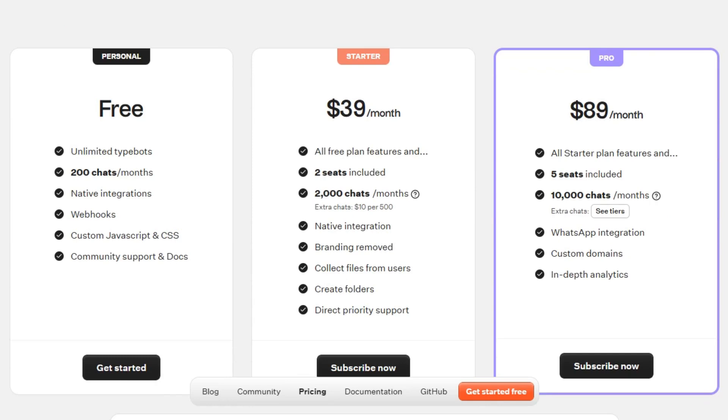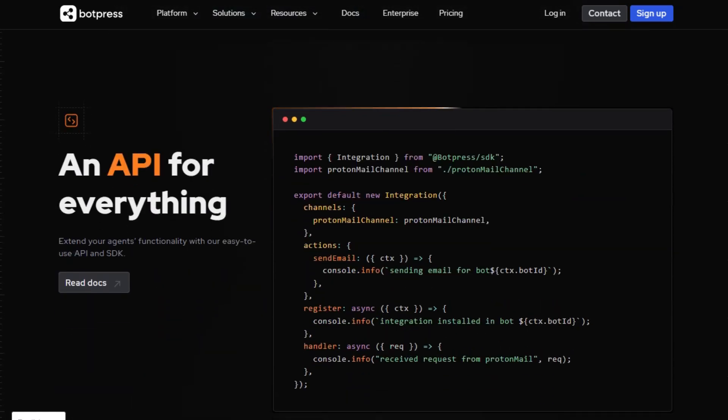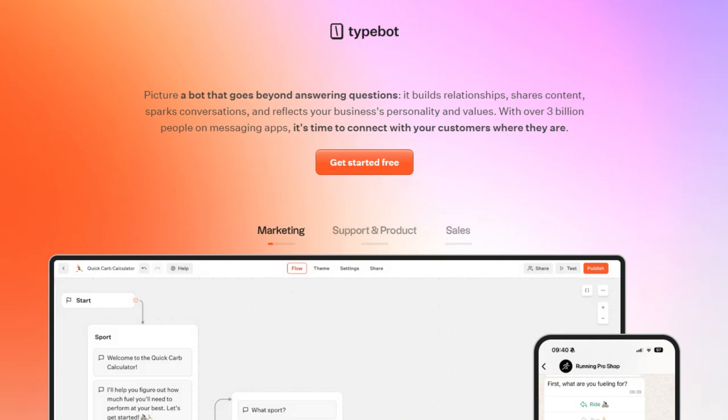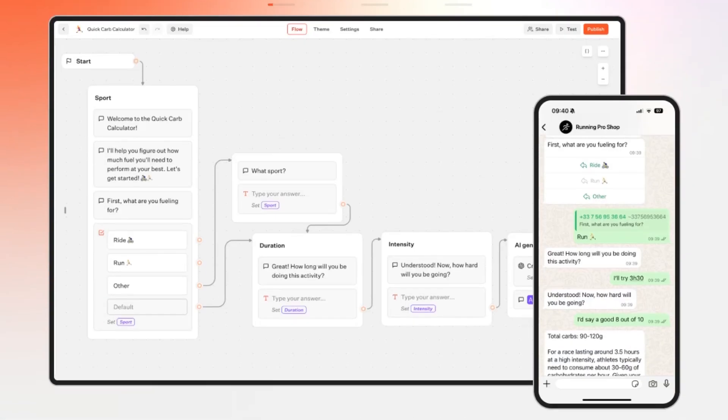So, which one should you choose? If you're a developer or part of a team aiming to build sophisticated AI agents with deep customization, Botpress is the way to go. However, if you're looking for a user-friendly, no-code solution to quickly deploy chatbots across various platforms, Typebot is your best bet. Both platforms offer robust features — your choice depends on your specific needs and technical expertise.